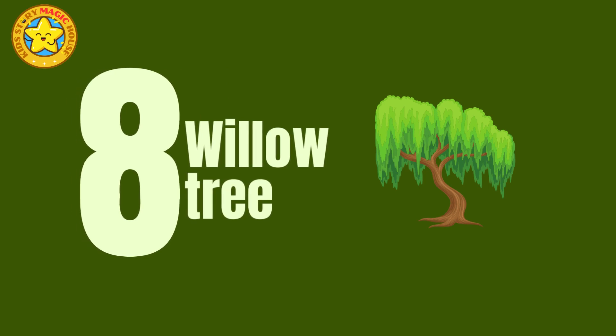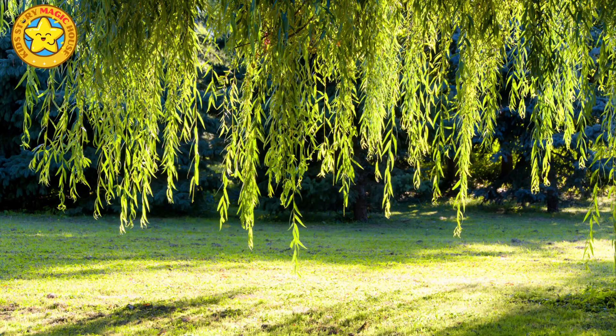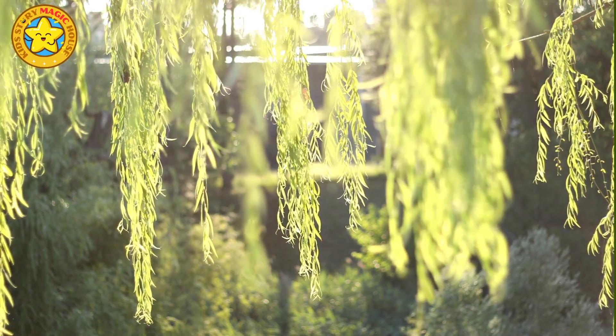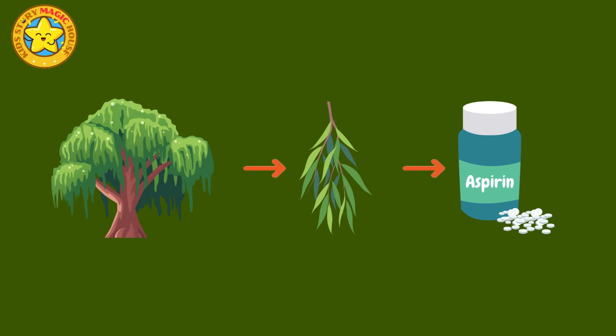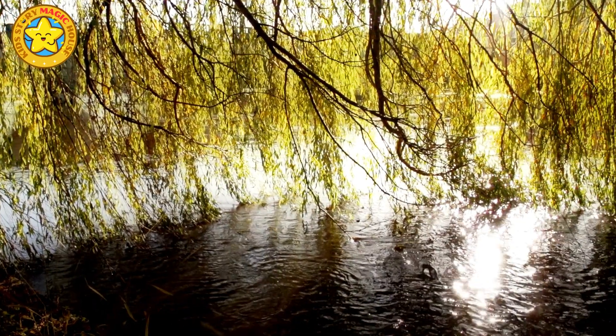Willow tree. Willow trees are known for their elegant weeping branches and slender leaves. They produce tiny seeds surrounded by fluffy cotton-like tufts. Willow bark contains salicin, a natural compound used to make aspirin, and has a long history in traditional medicine.